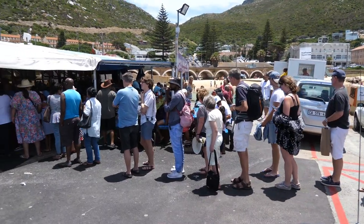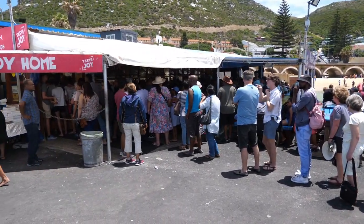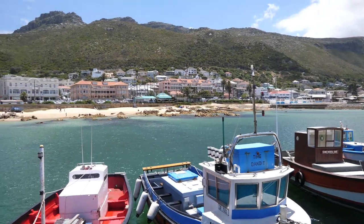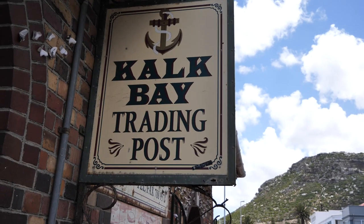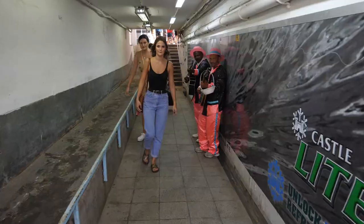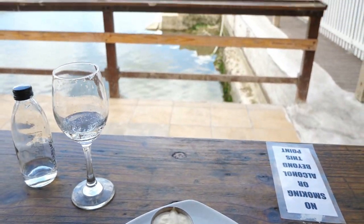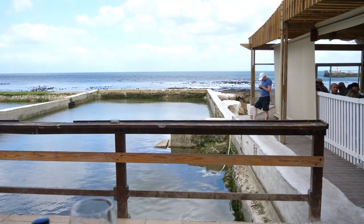Beim Fish & Chips vorne, wo ich eigentlich eine Pause einlegen wollte, werde ich es mir verkneifen, denn dort steht eine ziemlich lange Schlange. Jetzt bin ich hier im Brass Bell, das ist direkt neben dem Bahnhof ein Restaurant, das einige gute Fisch-Spezialitäten hat und auch Fisch & Chips. Und nicht zu verachten ist hier in Kalk Bay der Blick aufs Meer. Jetzt bin ich wieder gestärkt und unsere Zugreise kann weiter gehen Richtung Süden.